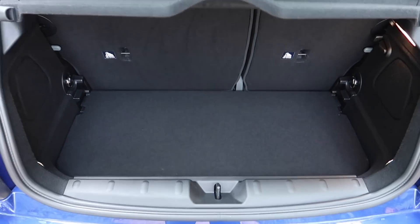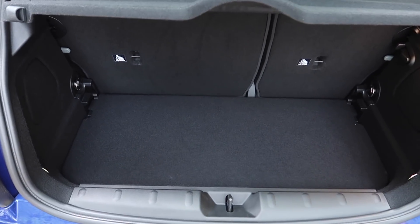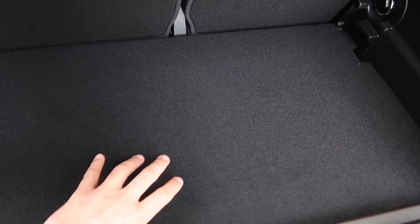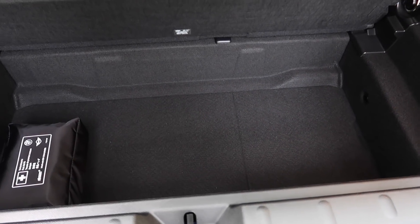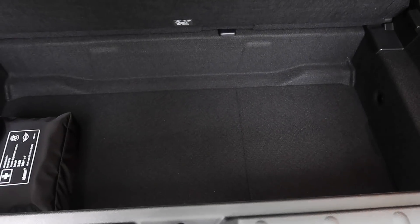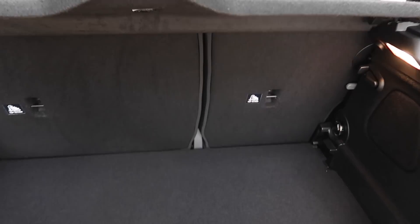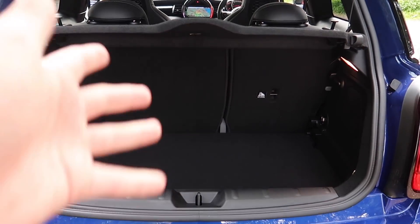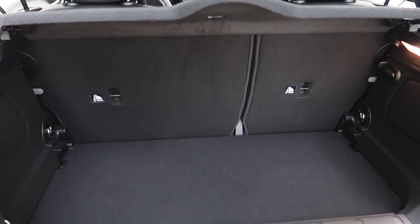Boot space is small, but then again it's a hot hatch so you wouldn't expect it to be massive. There is an extra hidden compartment that goes a bit deeper, which is a positive. The seats fold forward too, so if you need to carry a lot of luggage you'll be able to manage most things. Massive thanks to MINI for lending me this car. I hope you guys have enjoyed the video — if you have, make sure to like, share, and subscribe, and I'll see you all very soon on the next one. Thanks for watching.